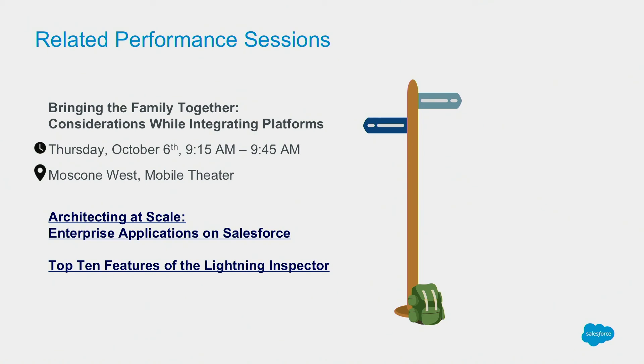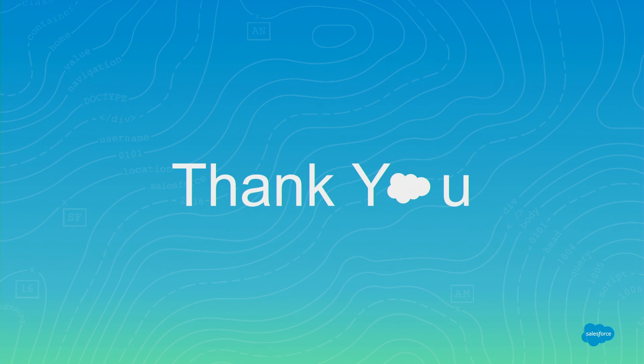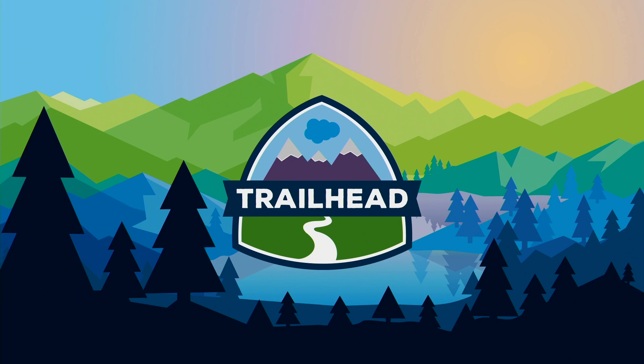We're going to be ending the session now. We have a couple of links and we'll be sharing this deck on our agenda session, with information about related performance sessions. We'll be talking about design considerations when choosing the right APIs — there's a talk tomorrow to address that — as well as talks on architecting at scale for server-side optimizations, and a talk on the Lightning Inspector. Thank you all for coming to our session, and let us know if you have any questions.